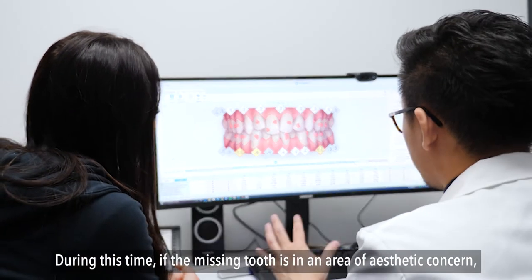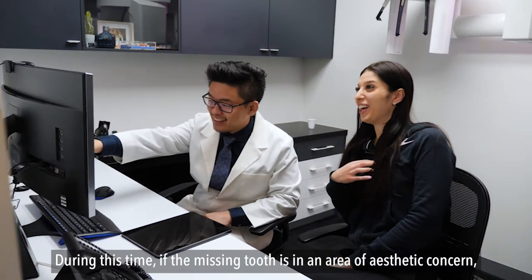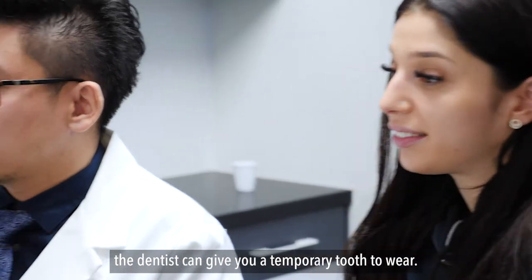During this time, if the missing tooth is in an area of aesthetic concern, the dentist can give you a temporary tooth to wear.